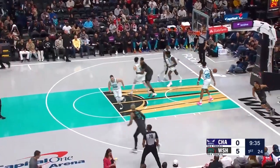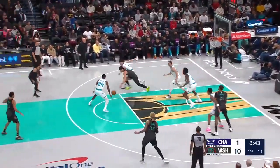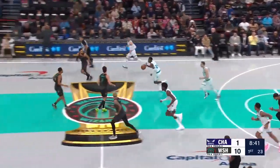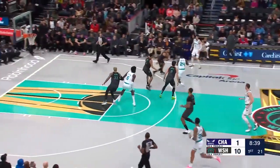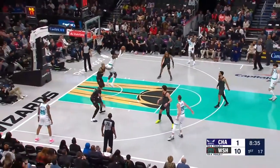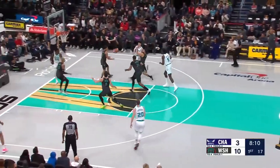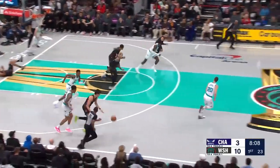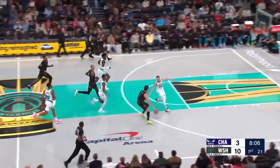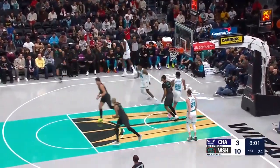Jordan Poole with a high floater. Maladon gets his hands in there coming up with a steal. Inside to Mark Williams. The Wizards have won five of the last six meetings against these two teams. Driving kicks action, Jones gets another one.